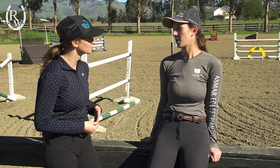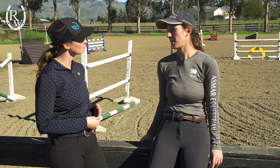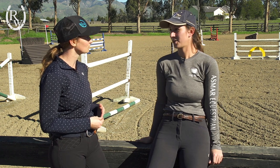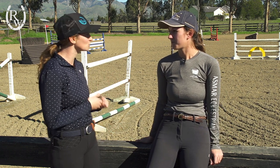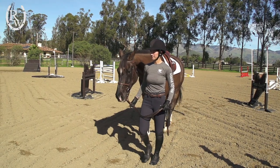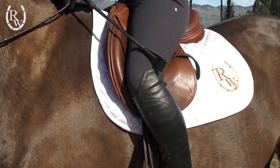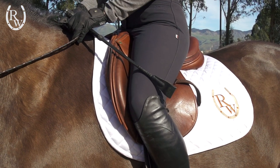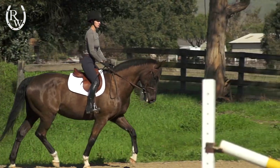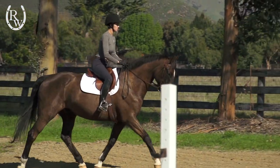I'm wearing the Kingsland Cottey E-Tech breeches. I picked them out because I was initially really impressed by how stretchy they were, and I've personally never tried a silicone dot full seat breech, so I was really curious to give it a go. When I first pulled my breeches on, the first thing that really stood out was how comfortable they were. They have this really nice four-way stretch fabric and it really just doesn't restrict any movement whatsoever. I also love the higher waistband — I think it's really flattering, and especially when you sit in the saddle, it just makes for a really nice figure.